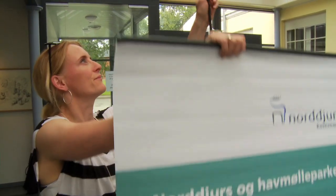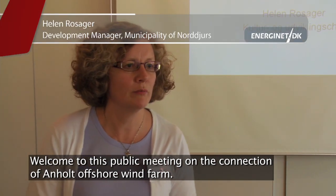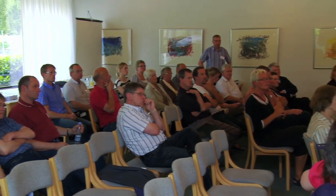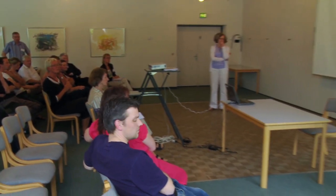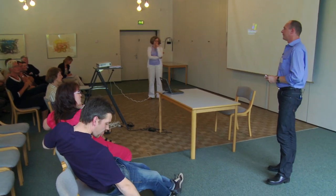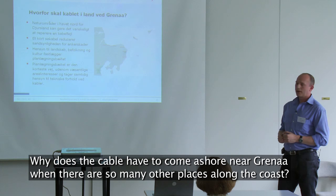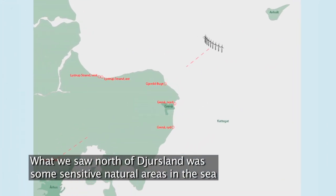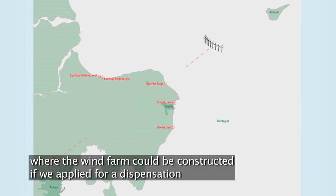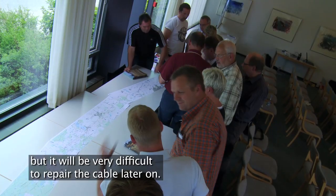Then it's time to involve the general public. Public consultations on the project are held in order to give neighbors, citizens, environmental organizations, and other interested parties a chance to influence the project. There could be many other places along the coast. What we saw in the north of Djursland was that there are natural areas in the sea, and you can also search for dispensation for the cable, but it would be very difficult to repair it if there are issues.